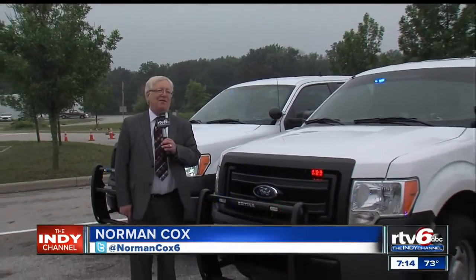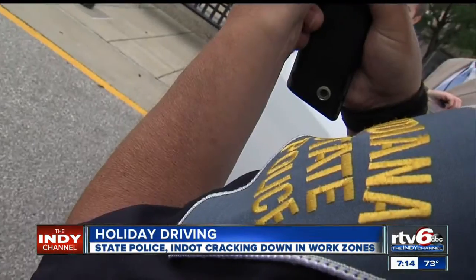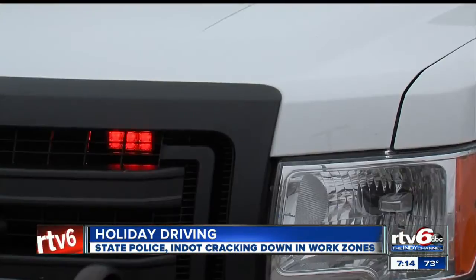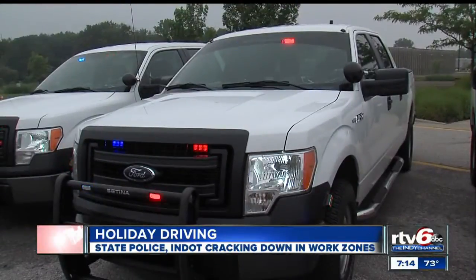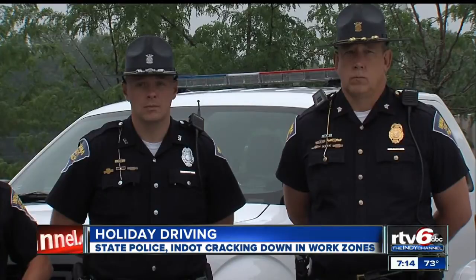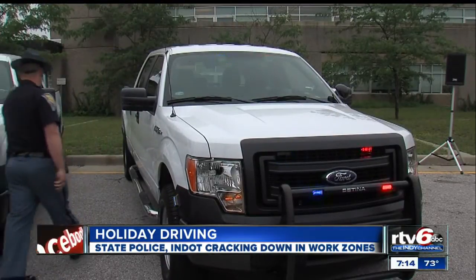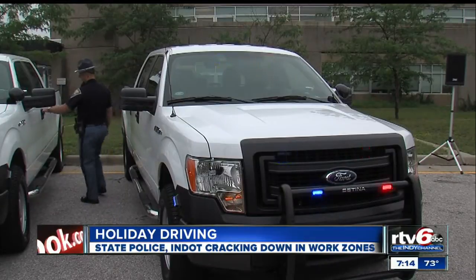The Indiana State Police are beefing up their force for this holiday weekend. This is one of the trucks you may see if you're rolling through a construction zone. Troopers are looking for speeders, tailgaters, and people who drink and drive this weekend, and they'll be concentrating on construction zones. Even though contractors generally pull back their crews on summer holidays, that's not always true, and even when they're gone, lanes that are narrower than normal can be particularly hazardous.